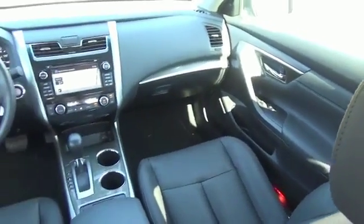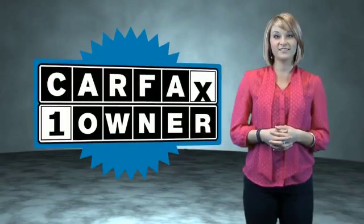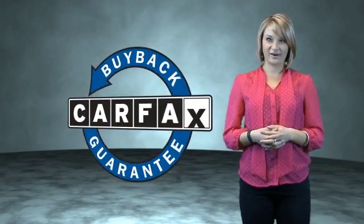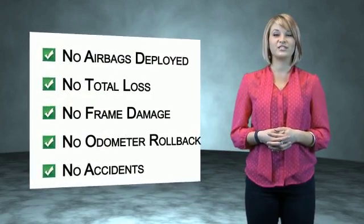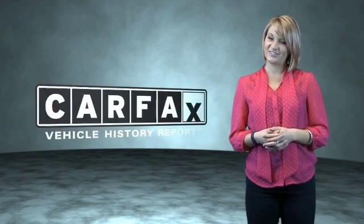Call or click to contact us today. This is a Carfax one-owner vehicle which qualifies for the Carfax buyback guarantee. Be sure to find a complimentary copy of the Carfax vehicle history report online or contact the dealership. Just say, show me the Carfax.